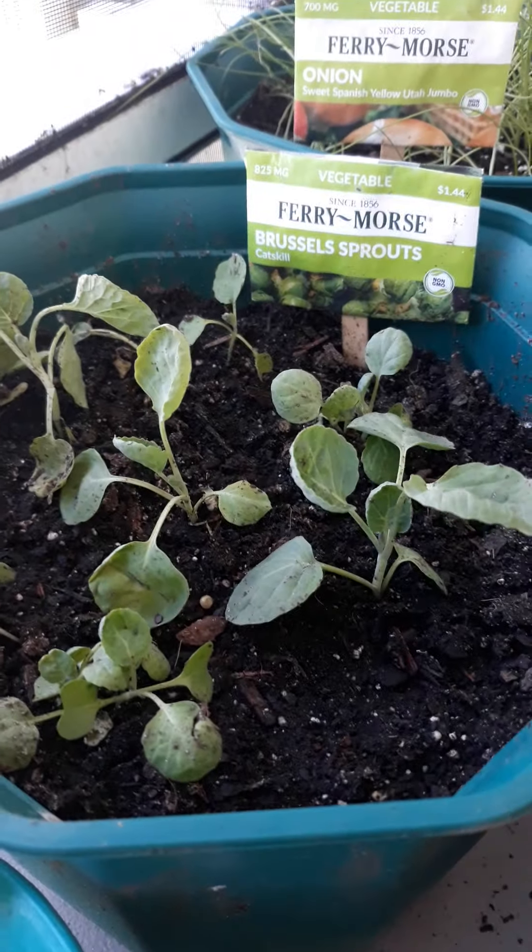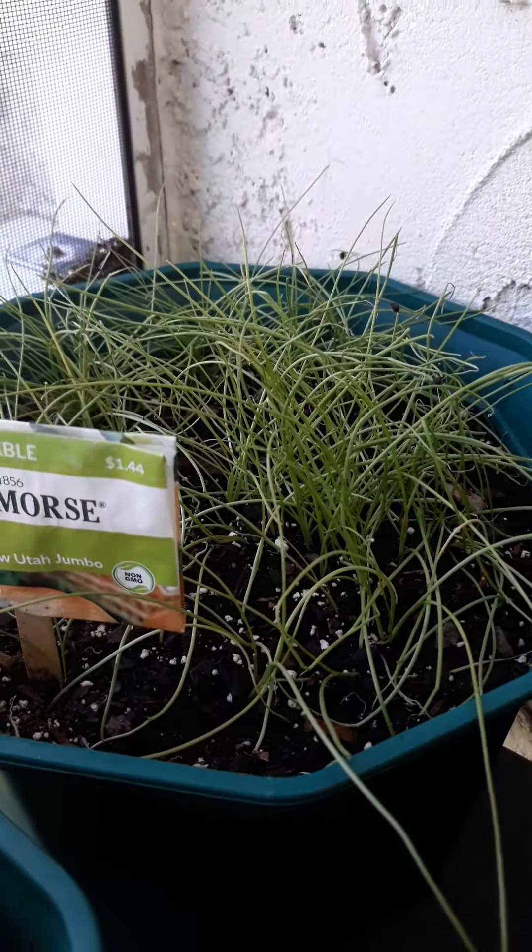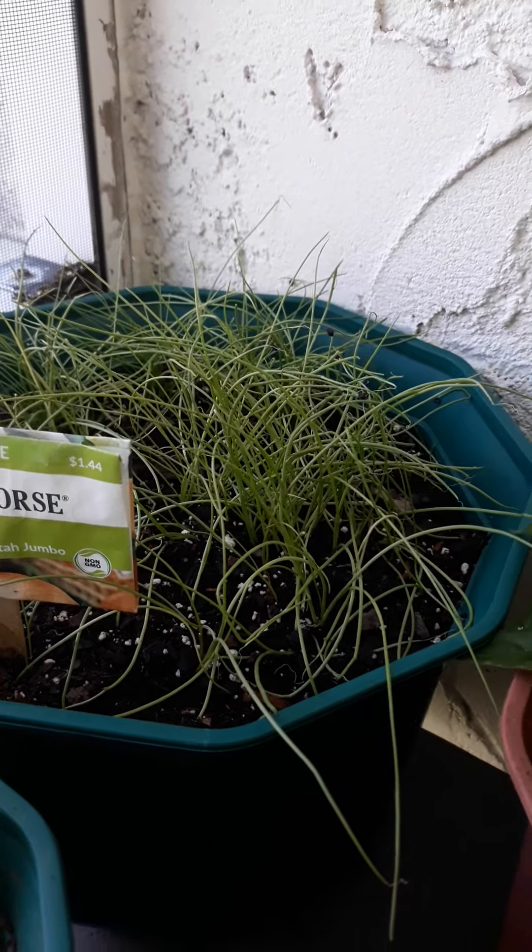The Brussels sprouts kind of came back to life from where I transplanted them — they were a little angry. And that's just a wild mess of onion things going on; I'm just letting this do its own thing. Spinach is starting to finally come up. It took a little longer than I expected.